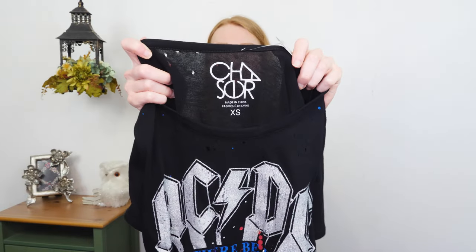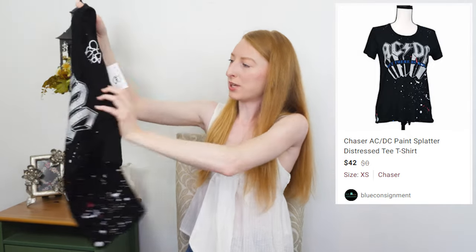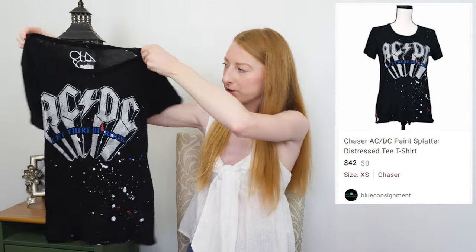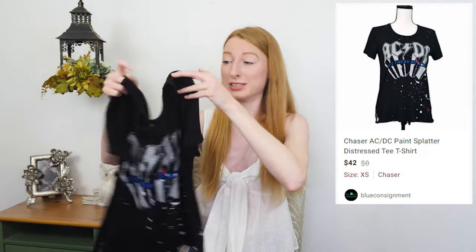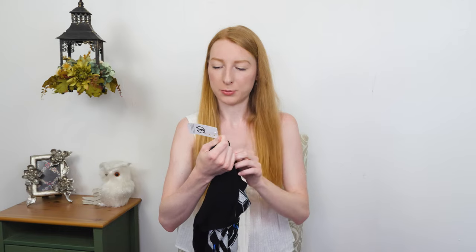Next up, we have a Chaser graphic tee with ACDC on it, some splatter paint, and distressing details — holes and stuff. This is super cute. It was one of the first items I found and I was like, oh my gosh, this is awesome — totally getting this, I didn't even hesitate. They had it priced at $18. I can definitely sell it for more than that. ACDC 'Let There Be Rock' distressed tee. I love this.